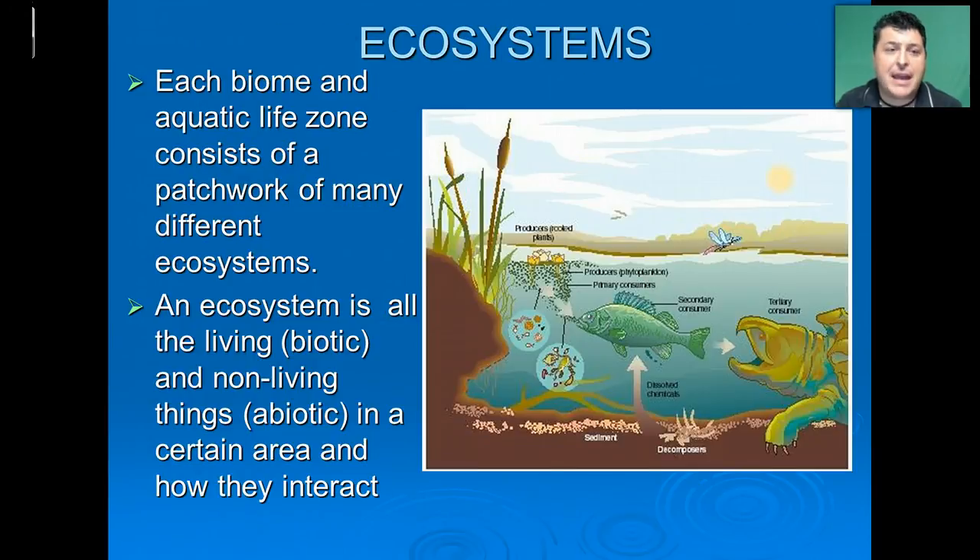Each biome and aquatic life zone consists of a patchwork of different ecosystems. An ecosystem is all of those living and non-living things in a certain area and how they interact. The living components we refer to as those that are biotic. In our picture here, we have a lot of biotic things — we've got a turtle, some fish, some bacteria, a little bug, and of course some plants. Those are biotic.